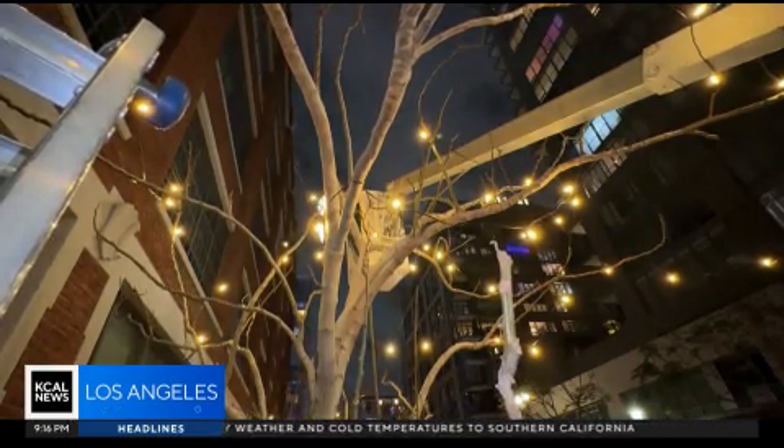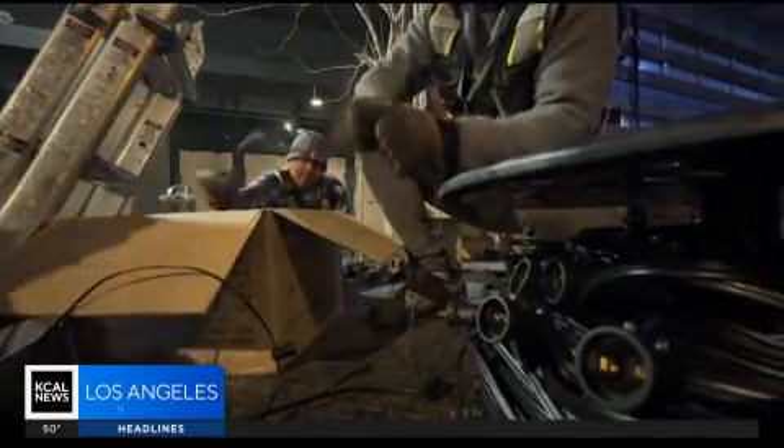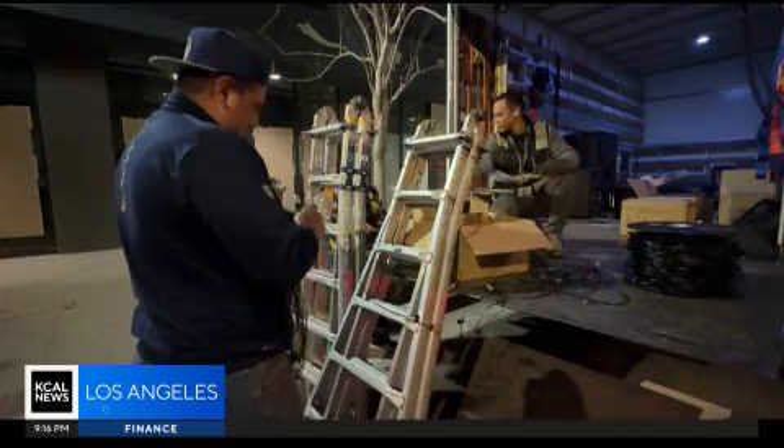10,000 feet of it. We have added up to 15 blocks of string lights. Rich Sarian is the program manager for the South Park Business Improvement District, which is backing the brightness project costing about a hundred thousand dollars. It's not just aesthetic. It's an investment in the community. It's adding a layer of enhancement so that the residents of the neighborhood feel safe.